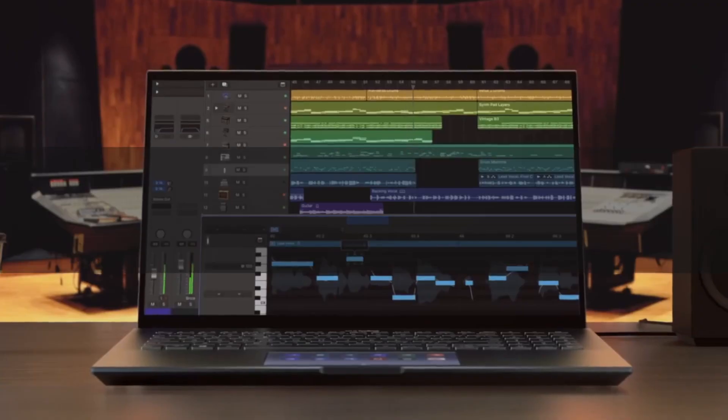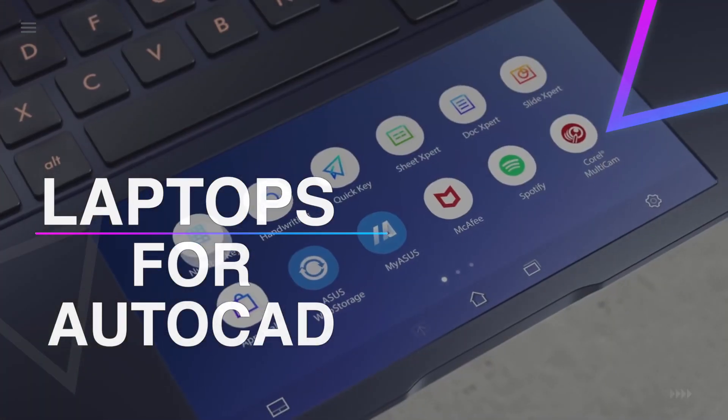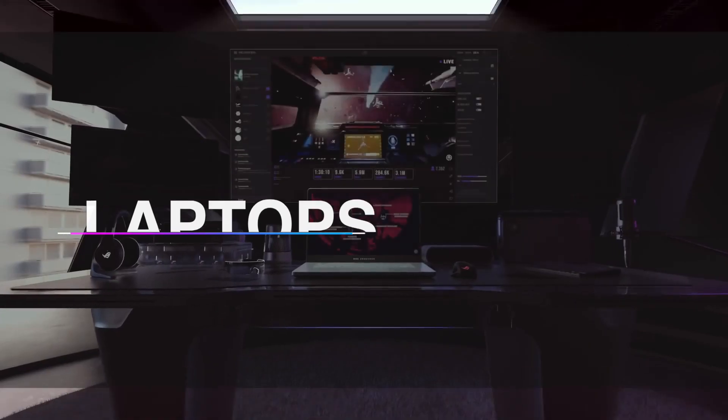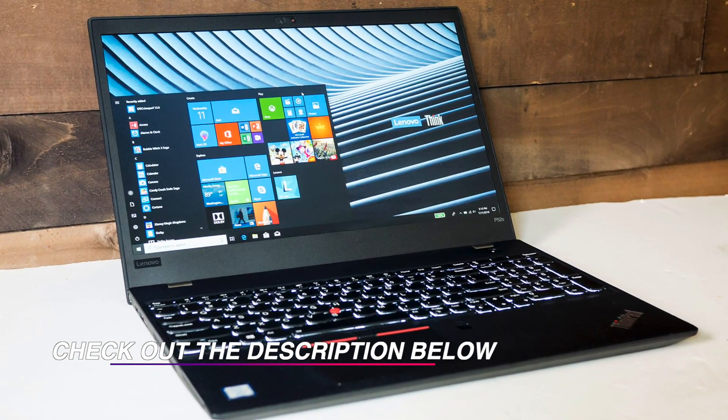If you are passionate about doing your work in AutoCAD and are confused about the best laptop that supports this software, then look at this video to give you confident choices and perspectives regarding the compatible laptops with the spec. So buckle up and enjoy the show!